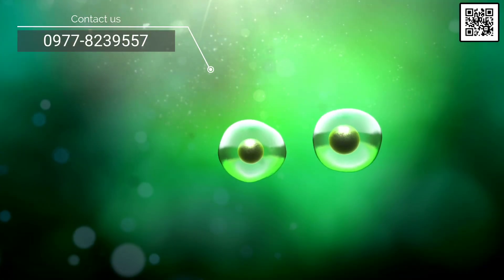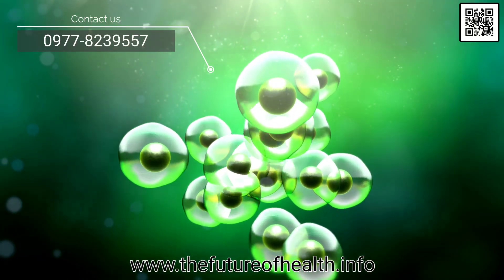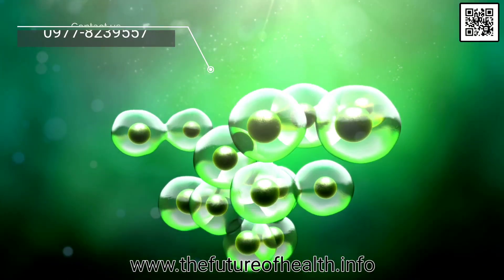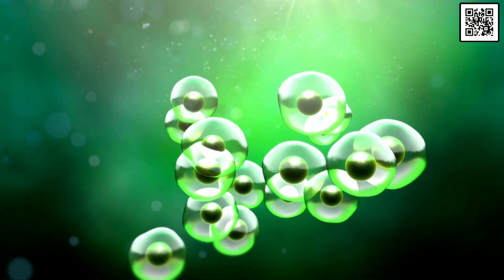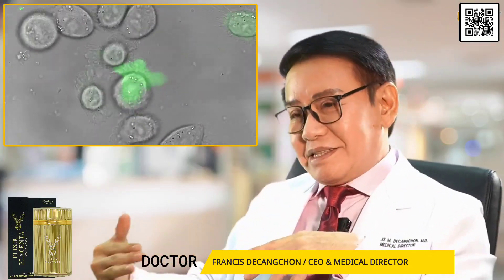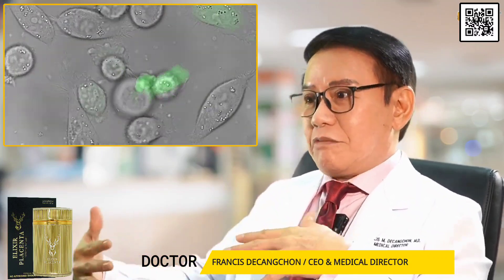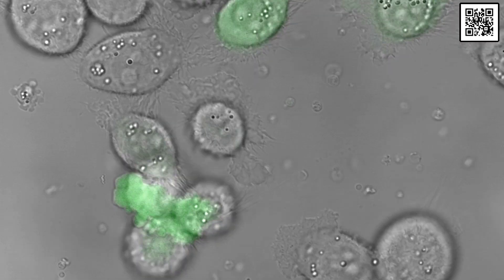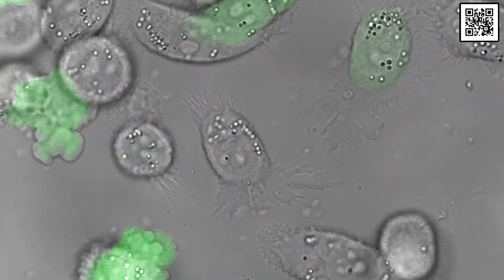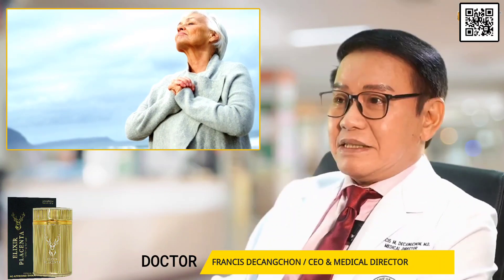After that, you're left with fewer and fewer cells to divide. The four ingredients present in Elixir Placenta provide telomerase, an enzyme that protects the telomeres from shortening, lengthens the life of chromosomes inside the cells, prolongs cell life, and gives us more quality beyond 60 years of life. This is present in Elixir Placenta.